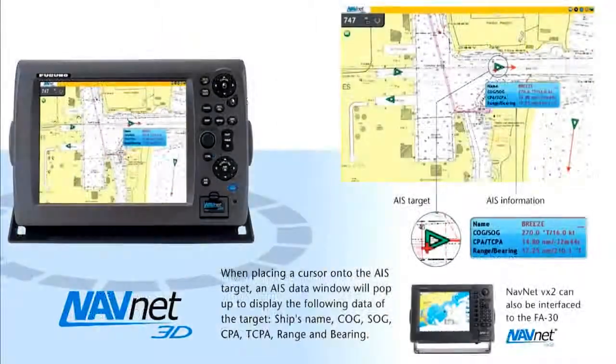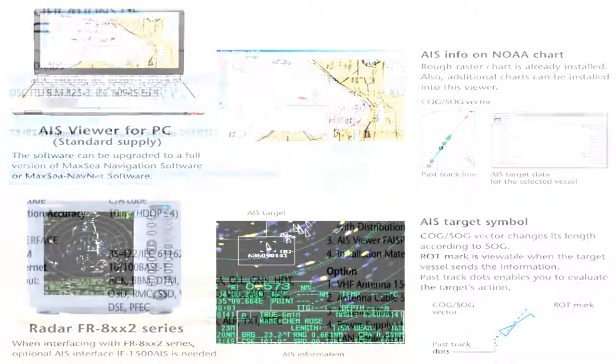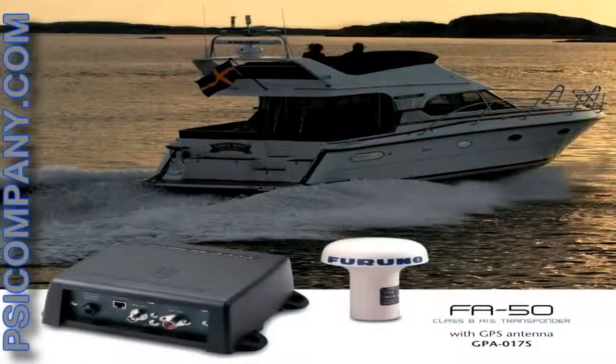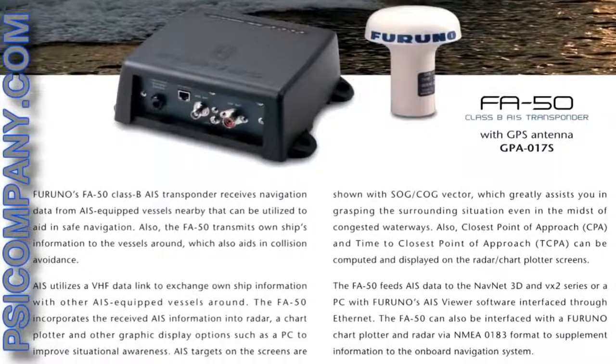Closest point of approach and time to closest point of approach can be computed and displayed on the radar and chart plotter screens. The FA-50 feeds this AIS data to NavNet 3D and VX2 series, or a PC with Furuno's AIS viewer software interfaced through an Ethernet connection. The FA-50 can also be interfaced with the Furuno chart plotter and radar via NMEA0183 format to give extra information to the onboard navigation system.